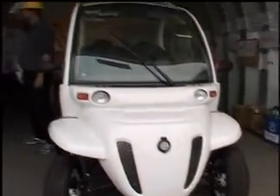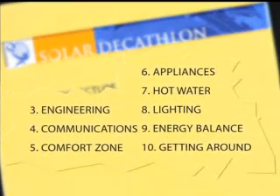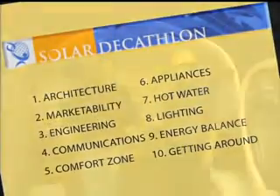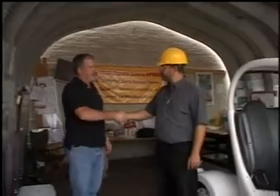There are 10 things that are judged, with the car being one of them. The first two are subjective — architecture and marketability are judged by a jury. The rest of the challenges are quantitative; we get metered on hot water and comfort zone. Don't know a lot about solar but I feel like I'm going to by the end of this. I'm going to grab Tom inside, take a tour, and catch up with you later.